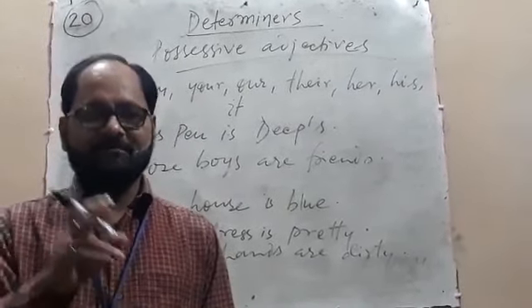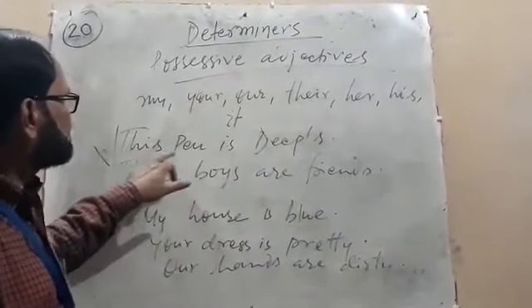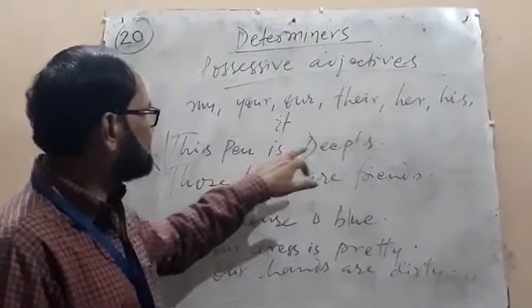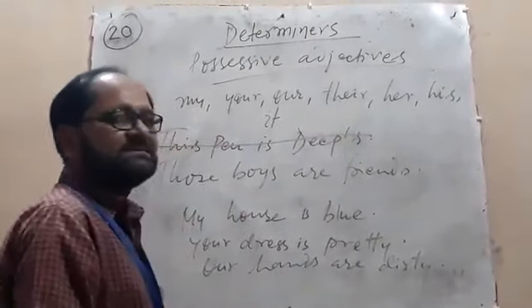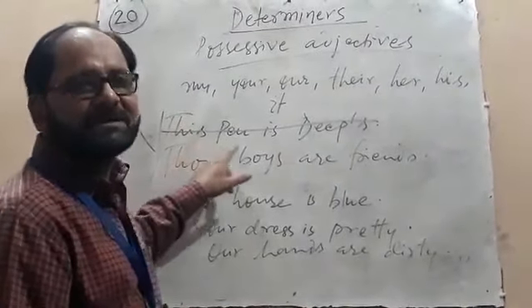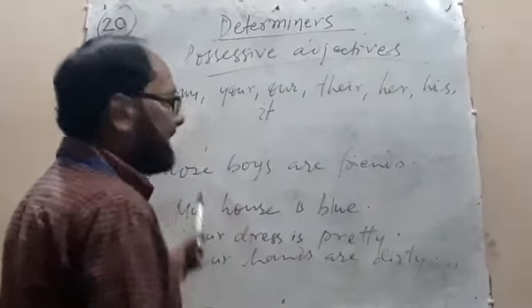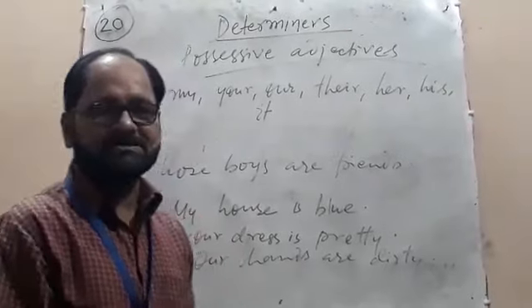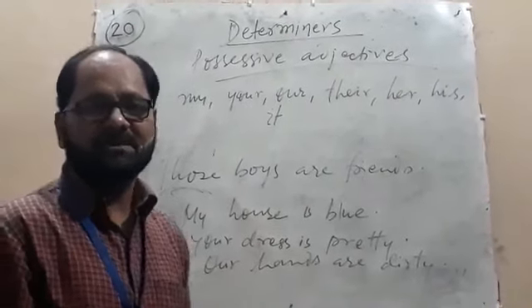In the previous class, I had given you examples of possessive adjectives: 'This pen is his' and 'This pen is his.' This is not the example of possessive adjectives — this is the example of demonstrative adjectives. And also, 'Those boys are friends' — here, 'those' is the example of demonstrative adjectives because 'those' is followed by a noun. So these two examples were wrong.